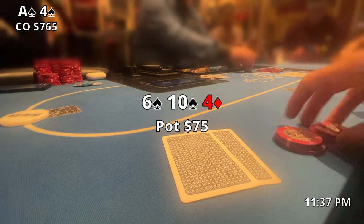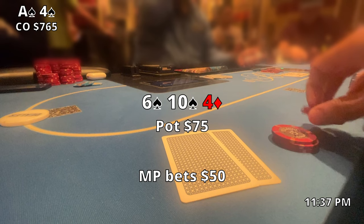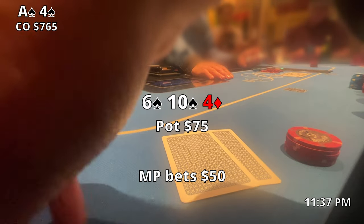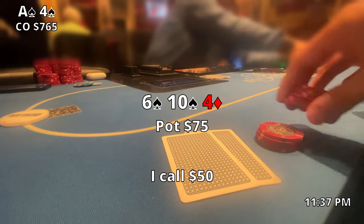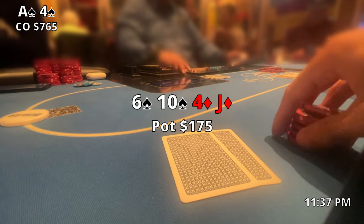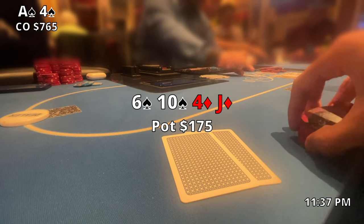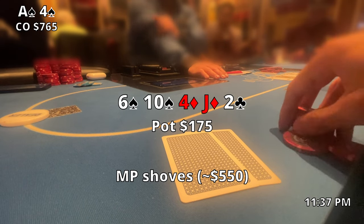The flop comes out six-ten-four with two spades. Pot's at $75 — we're in a great spot. We might only have bottom pair right now but we have a chance at essentially the nut flush. When middle position bets $50, I think it's safe to continue considering we have at least a pair for some showdown value and we have an ace for the nut flush draw. I call and we're off to the turn, which is a jack of diamonds. That card makes it a little harder for me to bluff if he has something like jack-ten, but he checks and I check back.